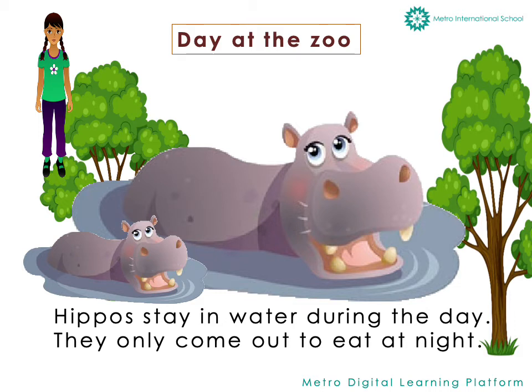On the other side of where the parrots were, she saw hippos. Hippos like to stay in water during the day. They only come out to eat at night.